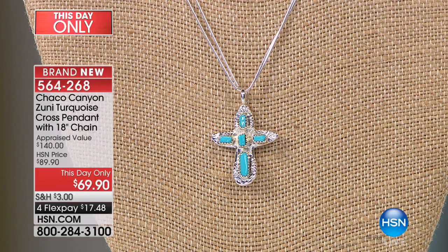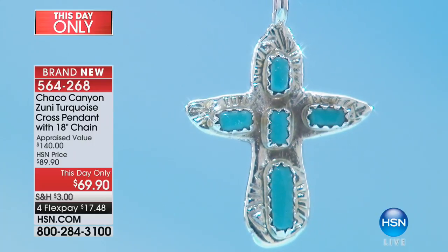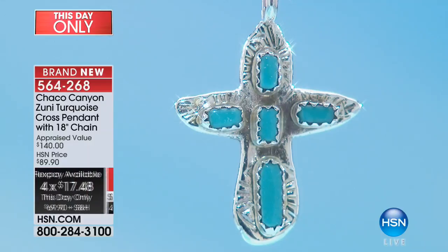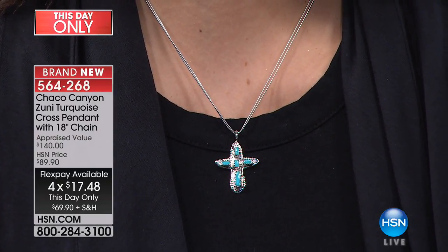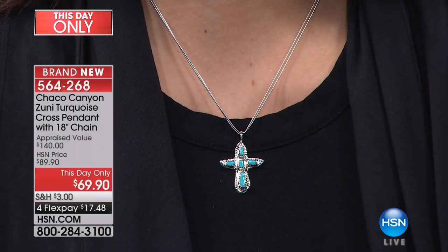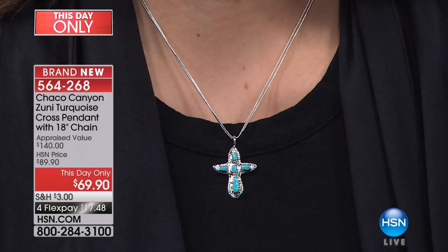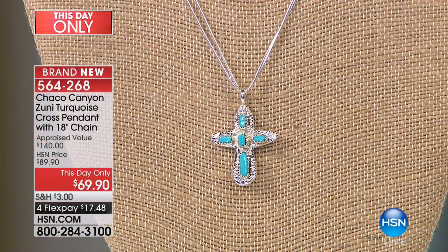Almost 100 people have already ordered. This was appraised — sent to three independent appraisers — and the lowest appraised price was $140. We were going to do it at $89, but we're doing a this-day-only price of $69. The style of the cross has an almost organic or rustic look to it — it's abstract and not the same as other ordinary crosses. The artist is Verona Quam; she is Zuni, in her 40s, and has been silversmithing for a very long time. For her, the cross is a symbolism of hope.